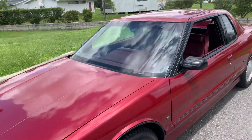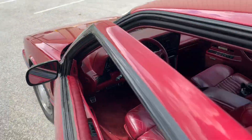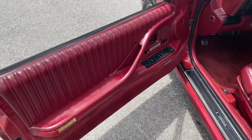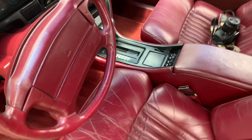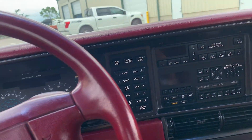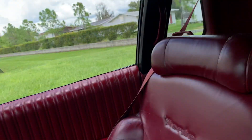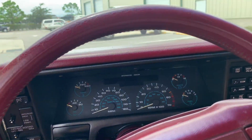She runs great too, so let's take a peek at the interior. We will have our matching red interior as well. No rips, no tears. Some wear on the seats from normal sitting, but no holes or anything like that. So yeah, good looking car.